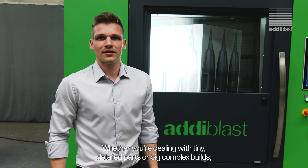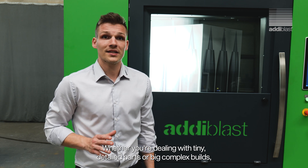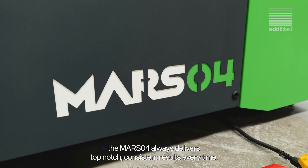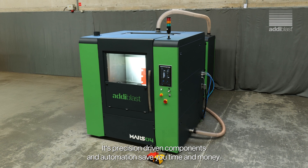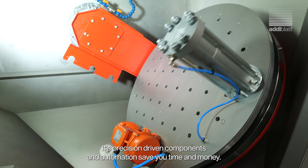Whether you're dealing with tiny, detailed parts or big, complex builds, the MARSO4 always delivers top-notch, consistent results every time. Its precision-driven components and automation save you time and money.